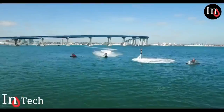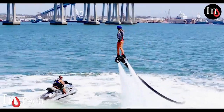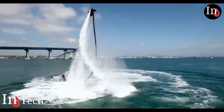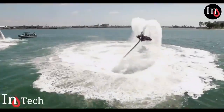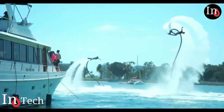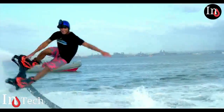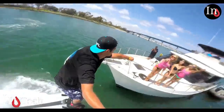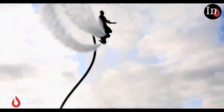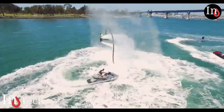A former world jet ski champion, Frankie Zapata, was frustrated by being tethered to the waves, so he invented the flyboard — a jet pack hoverboard that lets you soar up to 15 meters in the air using high-powered water jets. Frankie Zapata says: my inspiration came from Iron Man. I was a jet ski pilot for many years, but I always dreamed to fly like a superhero, and thanks to my experience in hydro propulsion I made it possible. The sport is actually safer than riding a bicycle — if you fall, you fall in the water. The only danger is getting too near the jet ski.